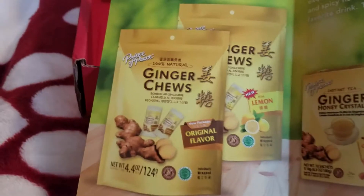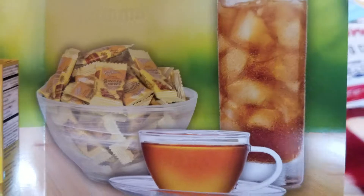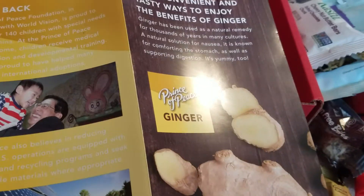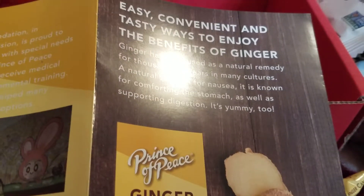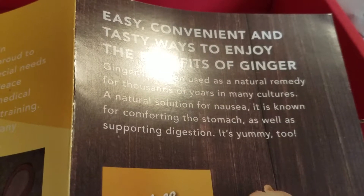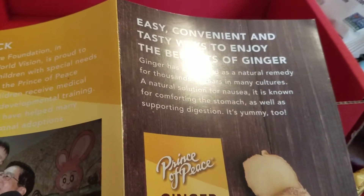I also wanted to show you this ginger pamphlet. Not only do they have ginger chews, but they're going to be having ginger honey crystals in lemon and original flavor. Ginger has an acquired taste. The pamphlet says it offers easy, convenient, and tasty ways to enjoy the benefits of ginger. Ginger has been used as a natural remedy for thousands of years — a natural solution for nausea, known for comforting the stomach and supporting digestion. It's yummy too. So that's the benefit of ginger.